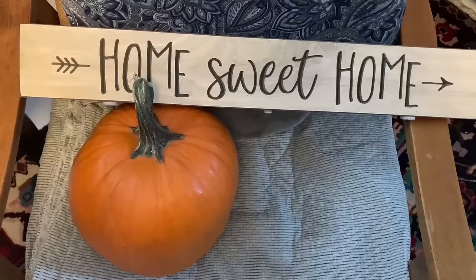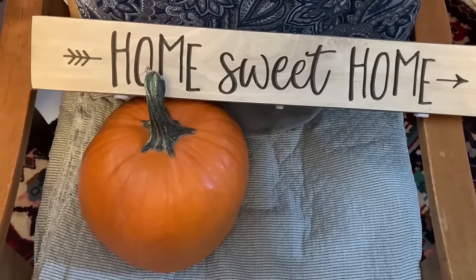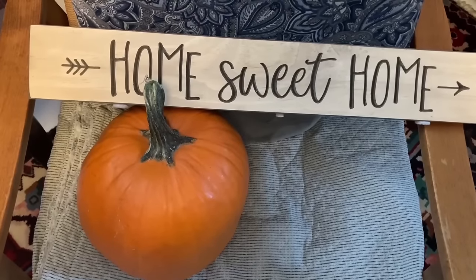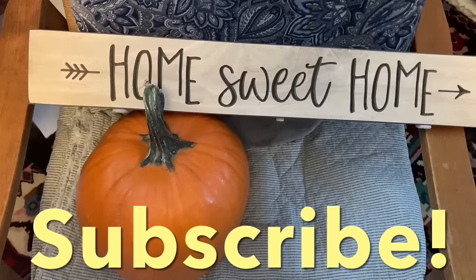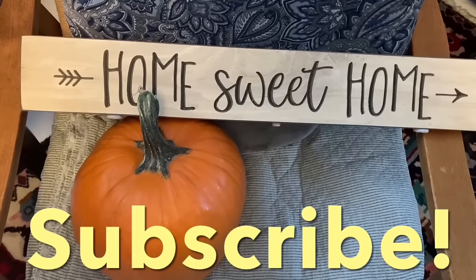Hey everybody, my name is Sarah and welcome back to my living room for this week's midweek mini Frugal Living vlog. If you are a brand new viewer, I hope I earn your subscription. It means a lot to me when you subscribe, and if you are a returning subscriber, welcome back and thank you for your continued support.